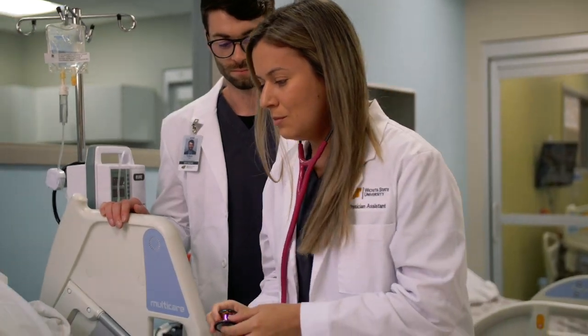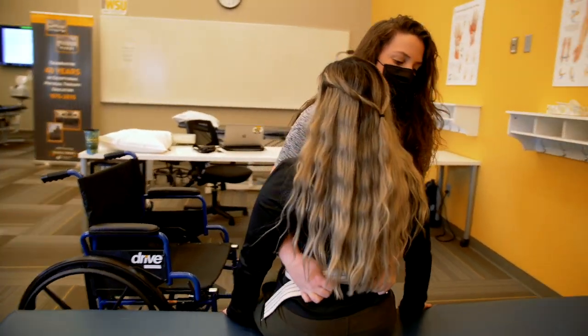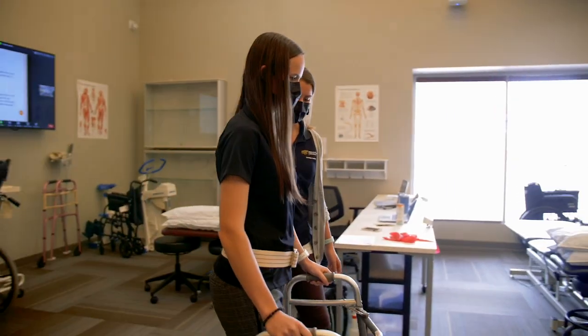In addition to all that we have at Auburn Hall, our graduate programs in physical therapy and physician assistants are offered at our state-of-the-art facility in the WSU Old Town.